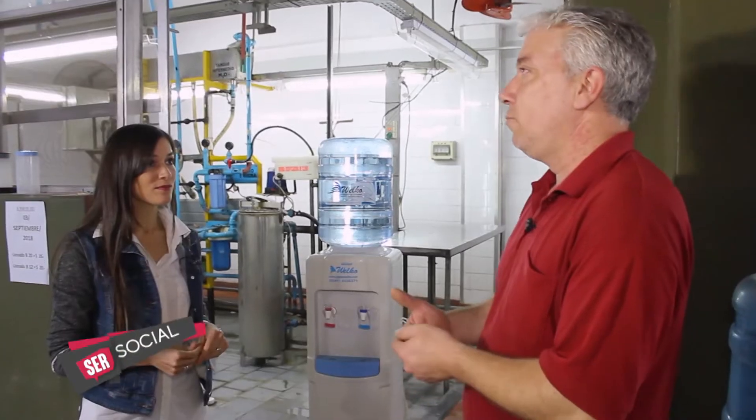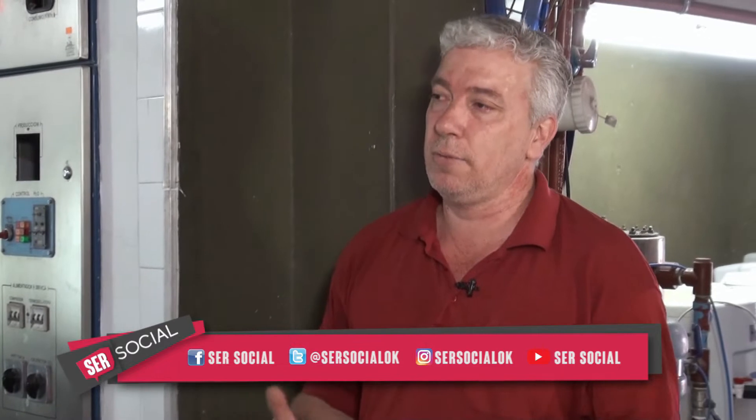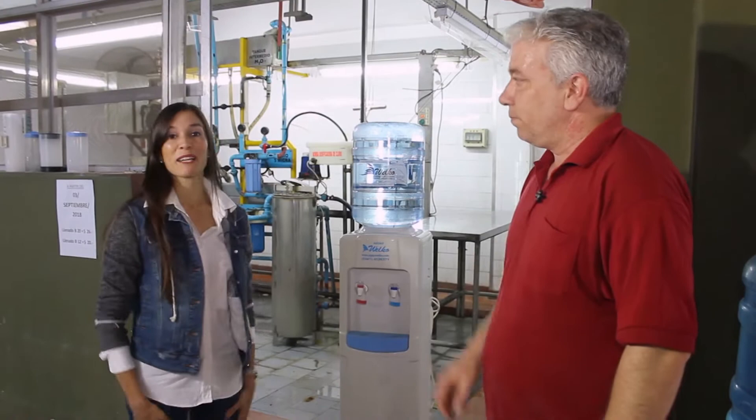Caliente y agua fría. Y después tenés unos dispensers que son de PVC para agua natural, en la cuestión de donde no hay un consumo masivo o no tengan mucho lugar para un equipo frío-calor, si usan un dispenser de PVC, una basecita para agua natural. Vamos a ver todo el proceso entonces de cómo tratan y microfiltran el agua en la fábrica de Huelco.